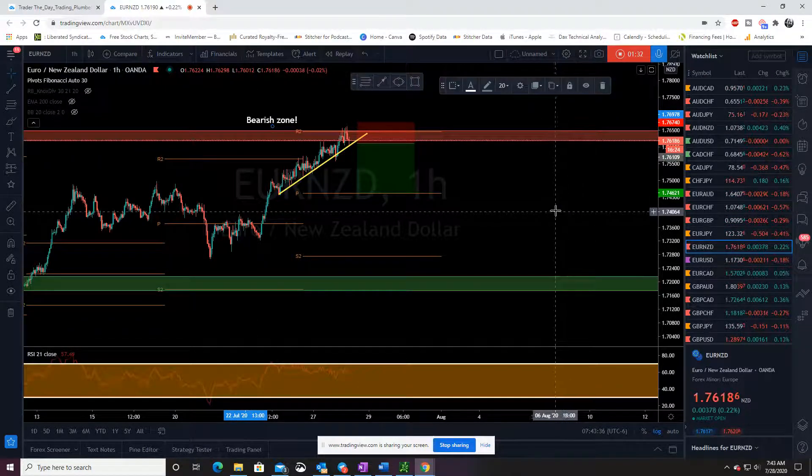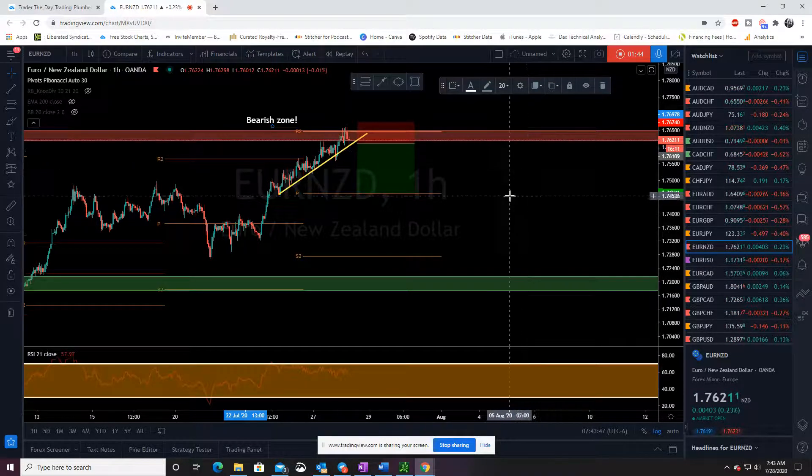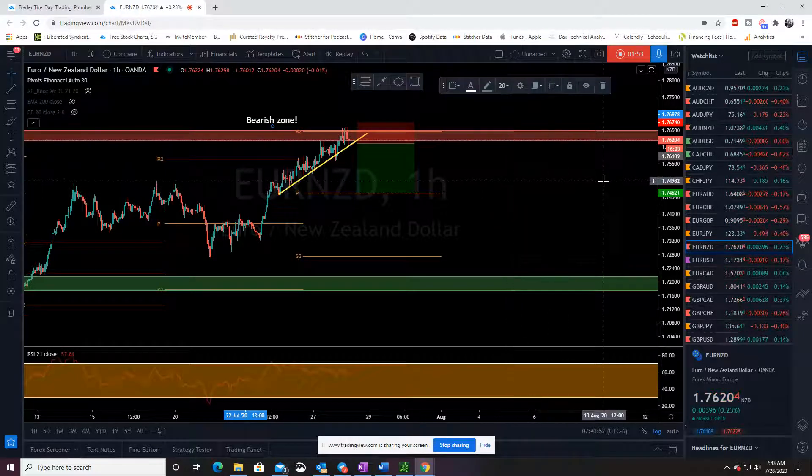If you want to see if and when I take this trade in real time on my own live account, jump on over to alanfx.com and sign up for the Journeyman Signal Service. If you want to learn more about my trading strategies and how I trade these markets, I also have courses over there called the One Percent Club. Go check them out, let me know what you think, have a great week, and let's go make some money together.